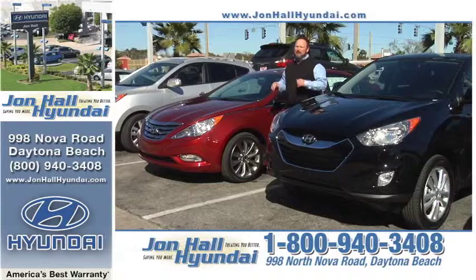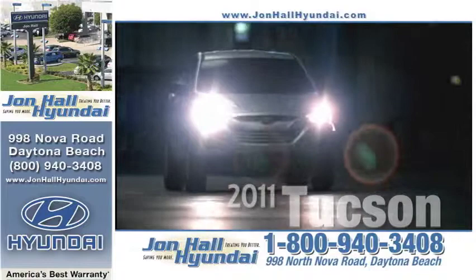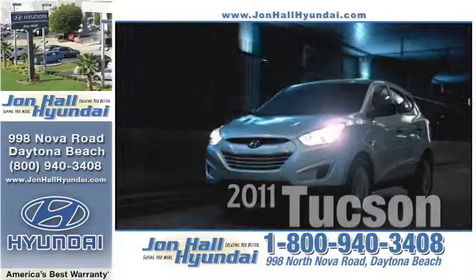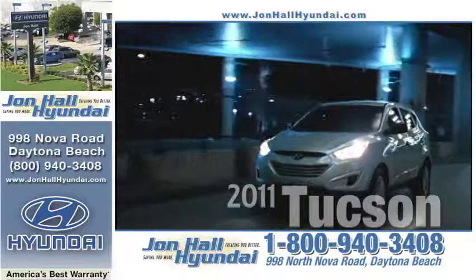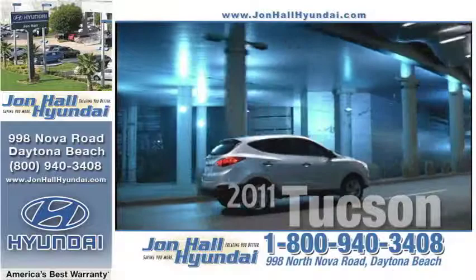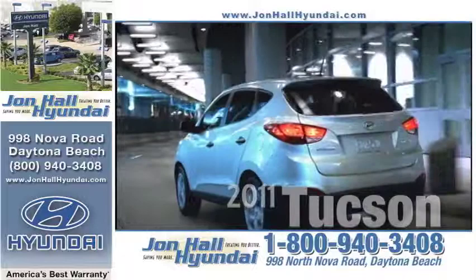Stop in and see the all-new 2011 Sonata and Tucson, both top safety picks by the Insurance Institute for Highway Safety. The 2011 Hyundai Tucson is without a doubt the best compact crossover SUV for you. New equipment includes a telescopic steering wheel, 17-inch alloy wheels, driver power window with auto up-down, leather-wrapped steering wheel and shift knob, Bluetooth hands-free phone system, privacy glass, roof side rails, illuminated vanity mirrors and glove compartment, and steering wheel-mounted audio and cruise controls. All new John Hall Hyundais come with America's best warranty — 10 years, 100,000 miles, 24-7 roadside assistance, and Hyundai Assurance.